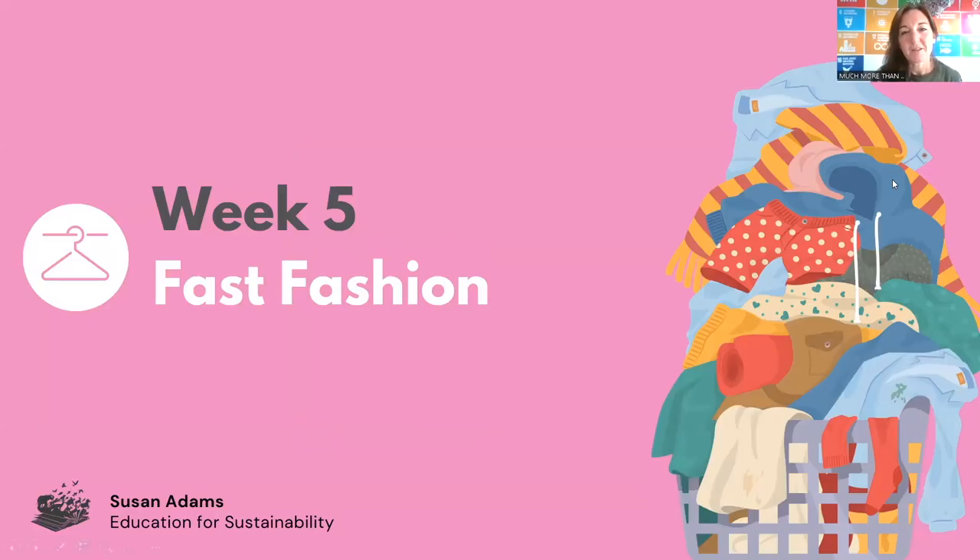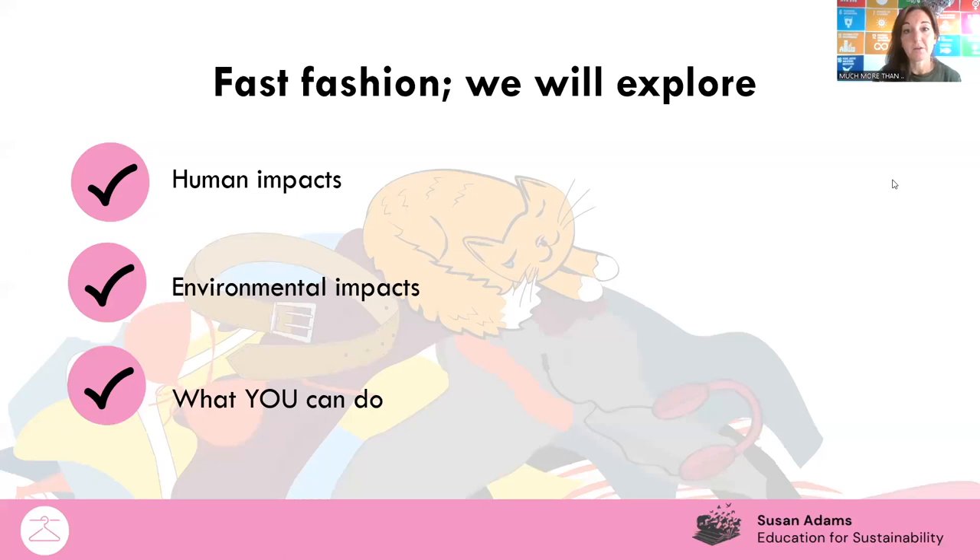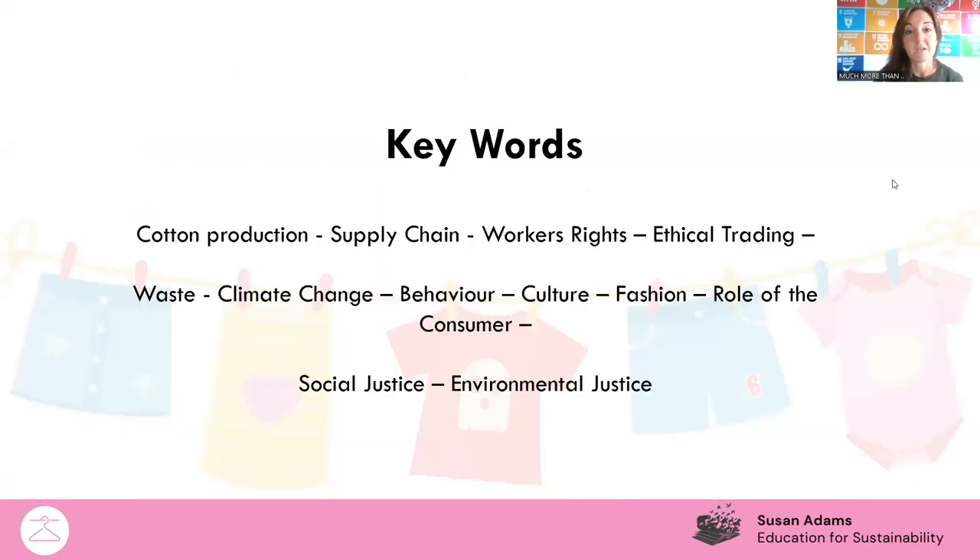Hello, everyone, and welcome to the Climate and Nature Summit. My name is Sue Adams from Education for Sustainability, and today we are going to look at fast fashion. We're going to explore the human impacts of the fast fashion industry — who is making our clothes and where are they made — the environmental impacts, the materials, the chemicals, the processes, and the transport. Most importantly, by the end of the session, we will have lots of ideas of things that you and I can do to reduce our fast fashion impact.